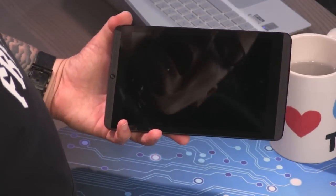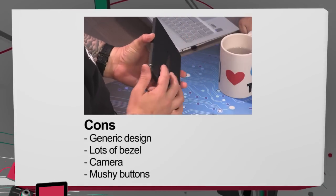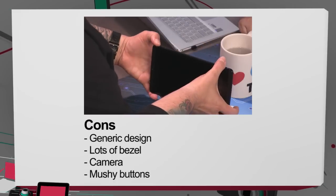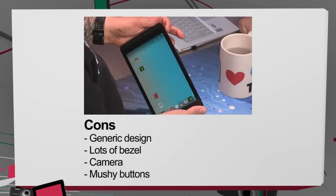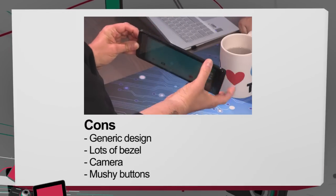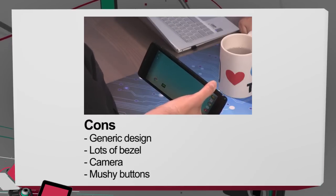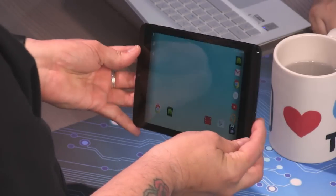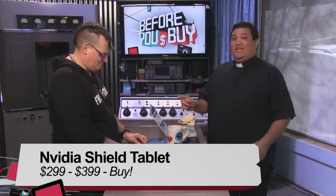What didn't you like though? Honestly, the design is a little generic and there's a lot of bezel — I wish I had a little less. If you like edge-to-edge glass, this is not it. The cameras are very meh. The power button's a bit mushy, and considering the attention to detail on the rest of the tablet, it's kind of surprising — the Engadget review says the same thing. It's a bit odd that they didn't nail that. But that's it really. I'd say it's a buy. There you have it — Miriam Joir with the NVIDIA Shield tablet. It's a buy.